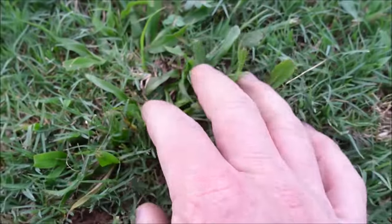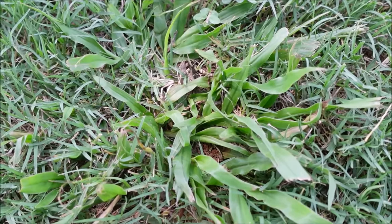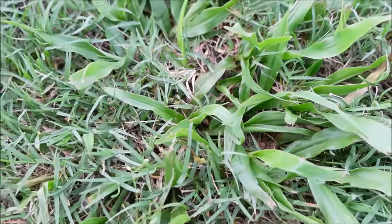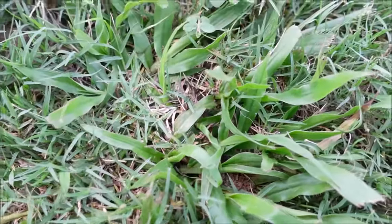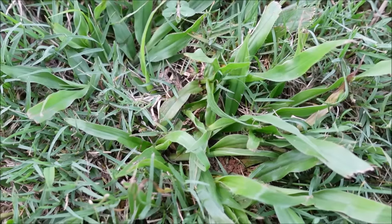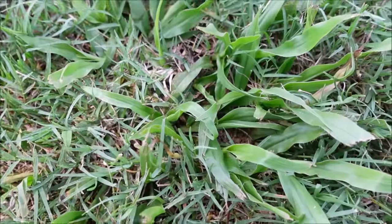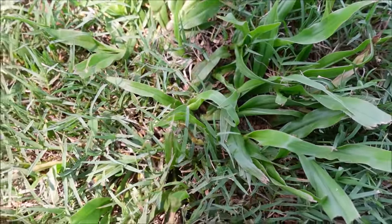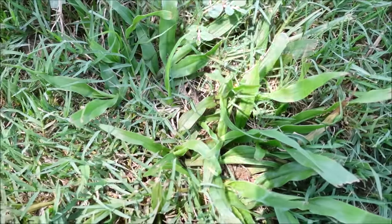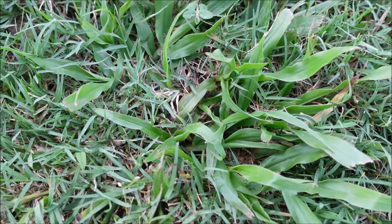This grassy weed here — I believe this is a type of paspalum, P-A-S-P-A-L-U-M. I'm not sure if paspalum is more of a category of weeds versus this specific one, but you can look it up if you think you have it in your yard. It's going to be a tough grassy weed. With warm season lawns like Bermuda and zoysia, you might use Tribute Total or Celsius with Certainty combined, or lately I've been combining a high rate of sulfentrazone with a high rate of Tribute Total.